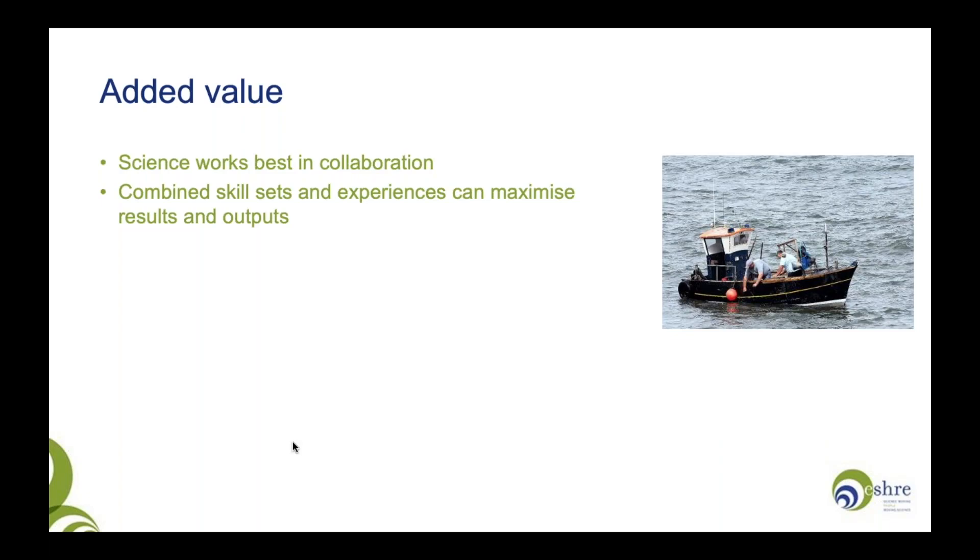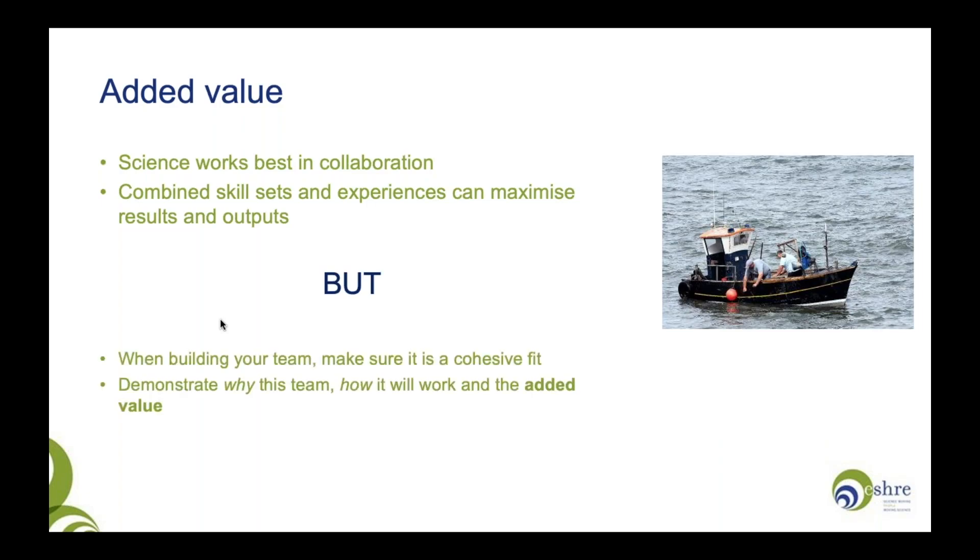You may want to think about adding value to your research proposal. In my experience, science always works best in collaboration. Rather than standing alone with a fishing rod, it might help to get a friend with a boat. Similarly, it might help to bring in colleagues and collaborators who can enhance your skill set, give experience, and maximise results and outputs. But when including collaborators, make sure it's a cohesive fit — demonstrate how the team will work and what value, over and above you working alone, the team brings.